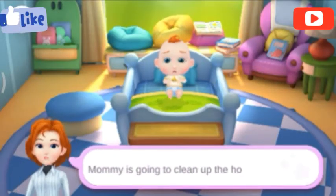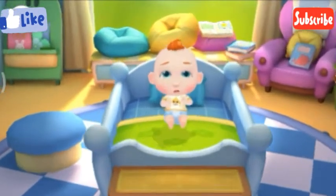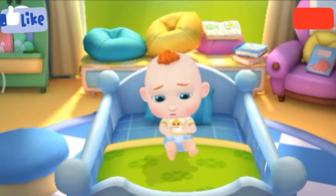Mommy is going to clean up the house today. Can you take care of Jojo? Oh, Jojo's stomach is growling. Let's make him something to eat.